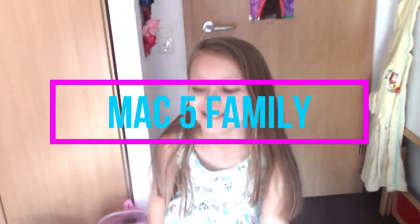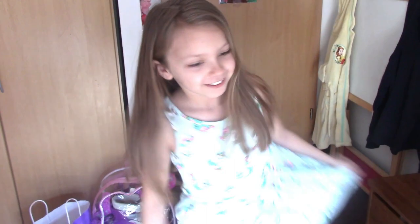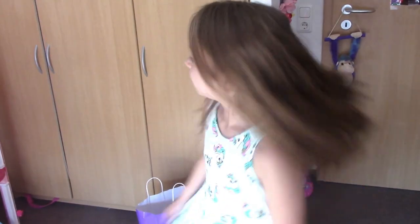Hey guys, welcome back to Mac Five! It's Saturday and we have big news. We're doing a yard sale because, as you all know, we live in Germany, and we just got orders to go to Haymarket, Virginia.